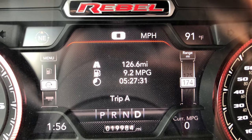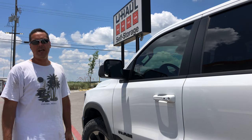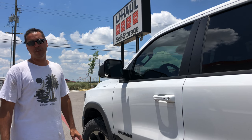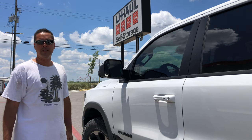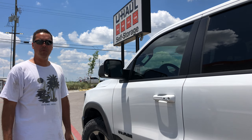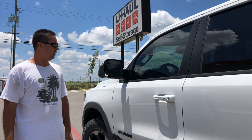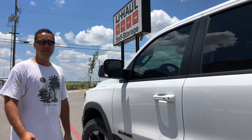We got 9.2 miles per gallon after 126.6 miles. I just dropped the trailer back off at U-Haul — it did great, I'm actually very impressed. I think this will be a lot more comfortable and probably just as fuel efficient as taking the Jeep, and it kind of saves the Jeep. If something breaks, you don't have to worry about having another vehicle. So very pleased, very impressed — the Ram Rebel is a champ. We'll catch you on the next adventure, until then have a good one.